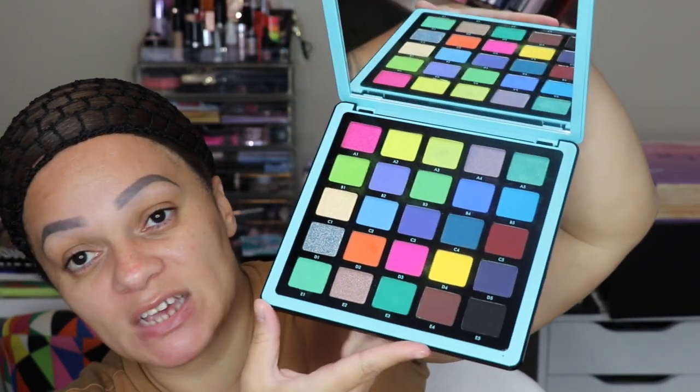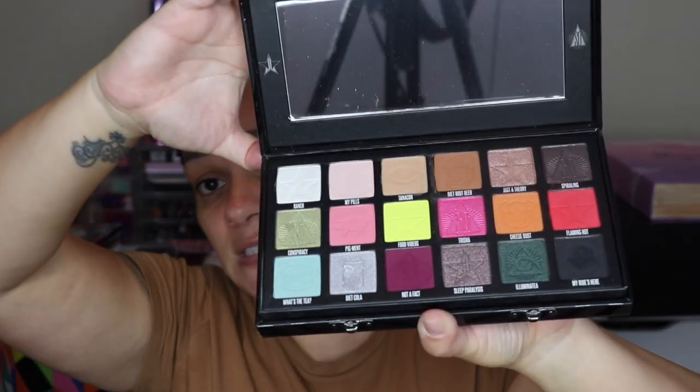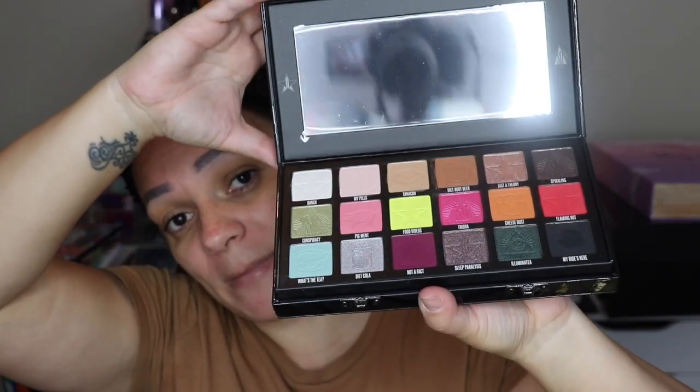Next I have Jeffree Star Cosmetics — I've raved about this brand because I'm obsessed with his packaging and eyeshadows; they're super pigmented. This is the Conspiracy palette, the collaboration with Shane Dawson — I have a review on my channel. I also have some minis: the mini Breaker and the mini Controversy palette. These are what they look like.